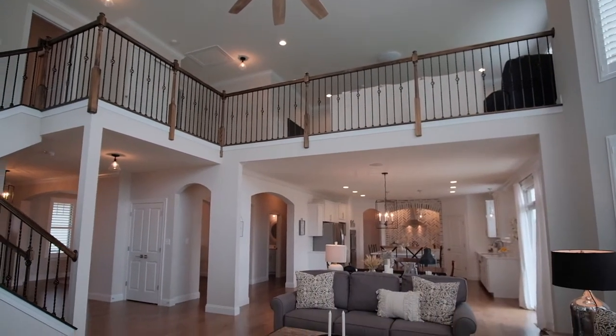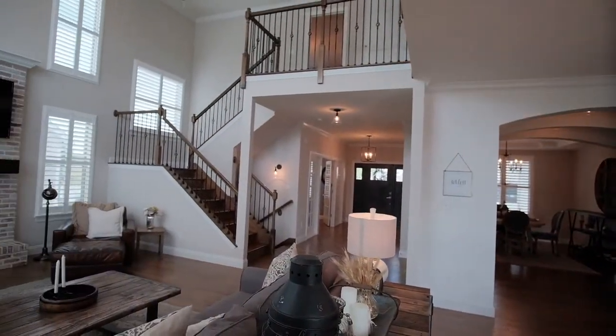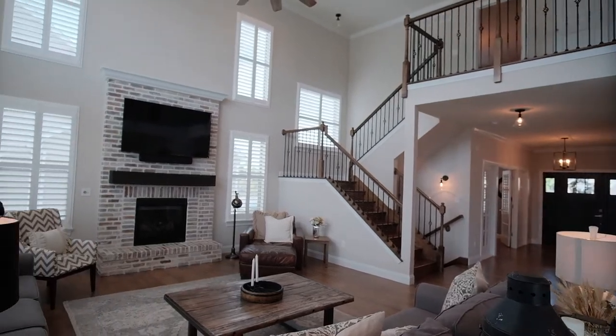If you fall in love with the decor in this home, most of the furniture is also negotiable in the sale. Now that's move-in ready.